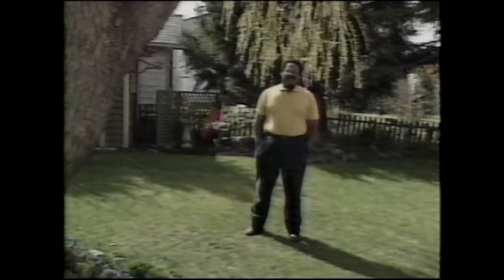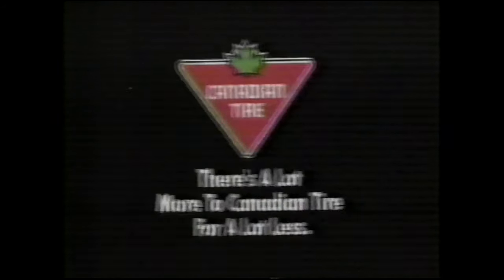Whoever invented this can drop by for a game of Frisbee any day. There's a lot more to Canadian Tire. Or a lot less.